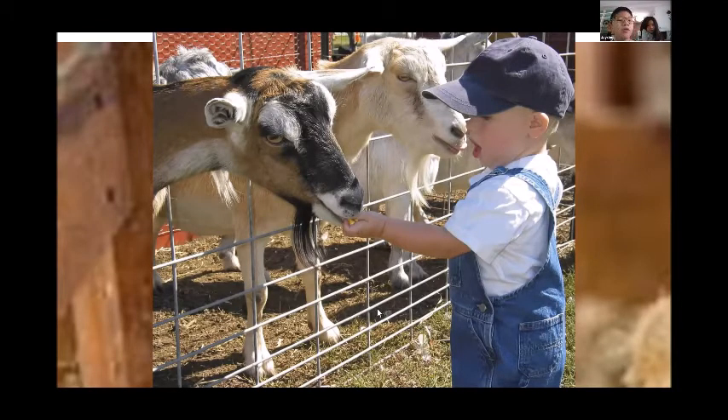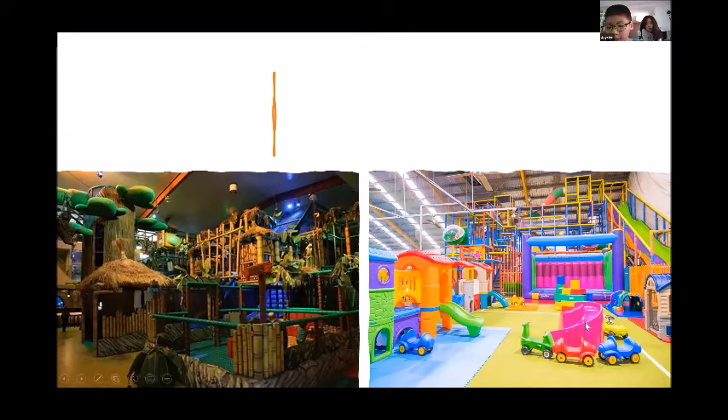The indoor mini park, which is temporarily closed due to COVID-19.